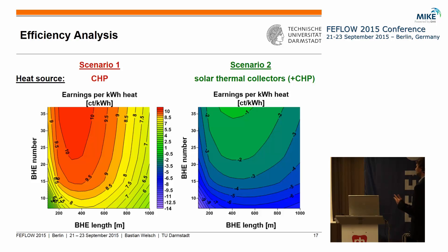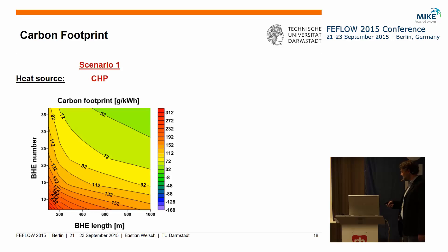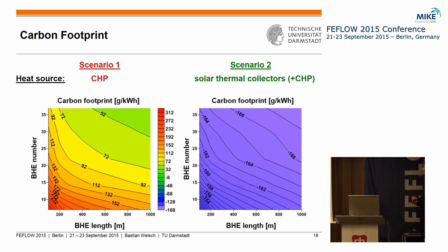Looking at the carbon footprint of the systems, in scenario one we actually increase CO2 emissions, because the heat losses from the storage mean we have to burn more fossil fuels than in the reference case. This is where the advantages of scenario two lie: with the solar thermal system, we could strongly decrease the carbon dioxide emissions per kilowatt hour of heat.